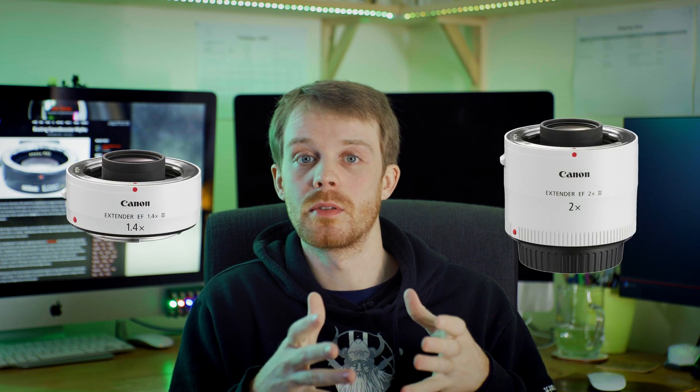To help understand, think of a speed booster as the exact opposite of a focal length extender — a doubler or teleconverter. Take the Canon 1.4× or 2× teleconverters: they increase the focal length by that magnification at the expense of losing light. The speed booster is the exact opposite — it decreases the focal length with the added benefit of gaining a stop of light.